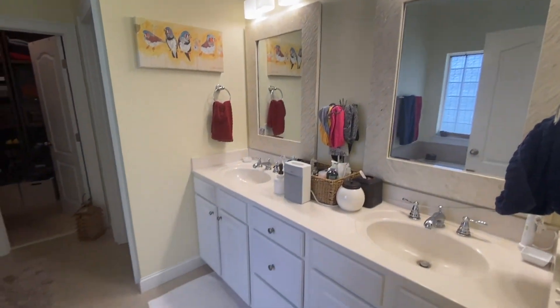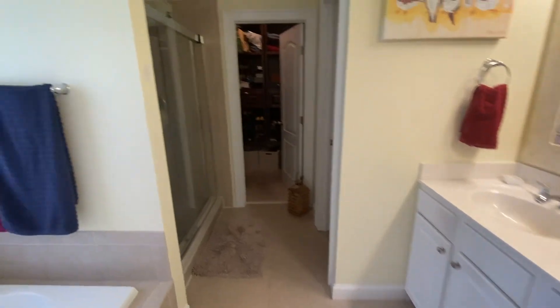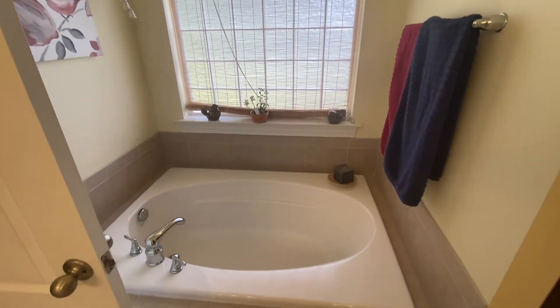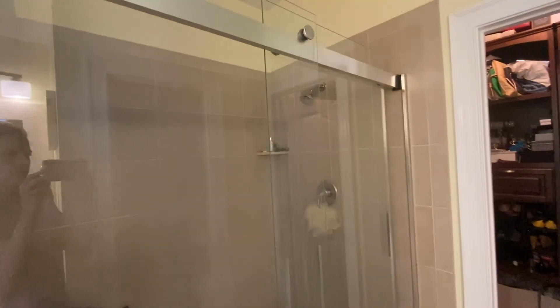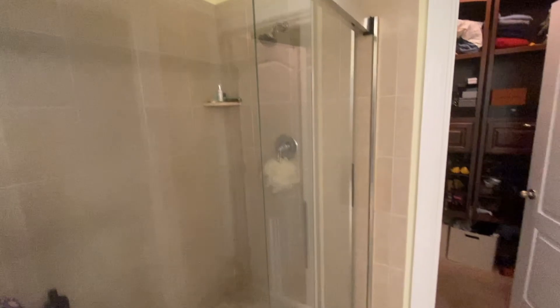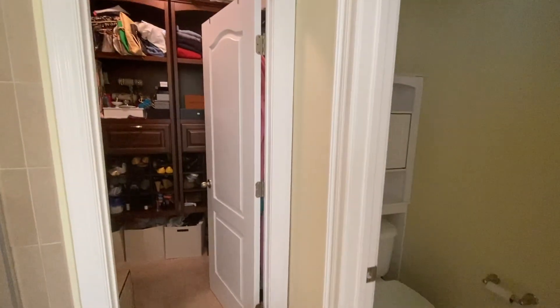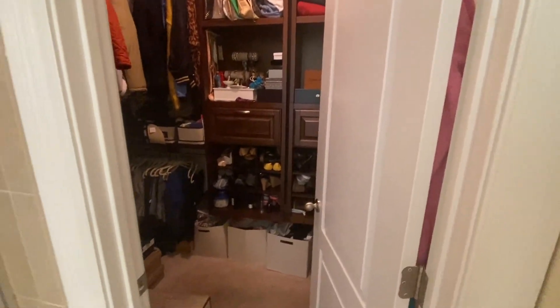The master ensuite offers dual vanity sinks as well as a nice inset soaking tub, a beautiful tiled shower with sliding glass door, and a very spacious walk-in closet with built-in shelving.